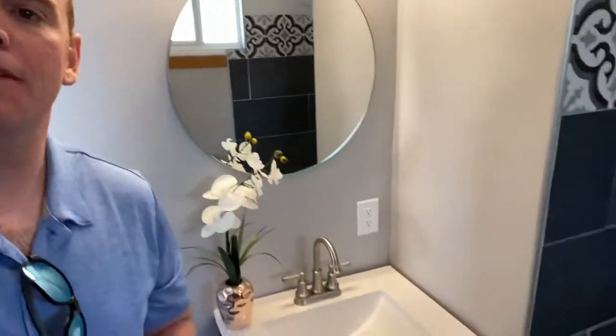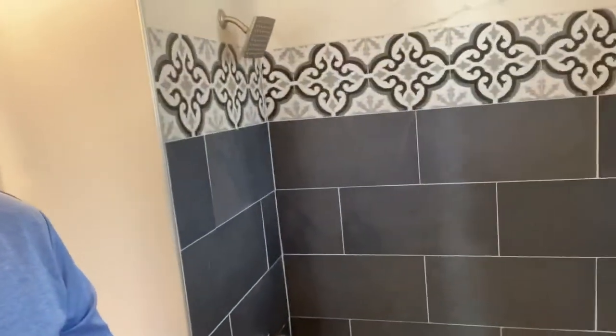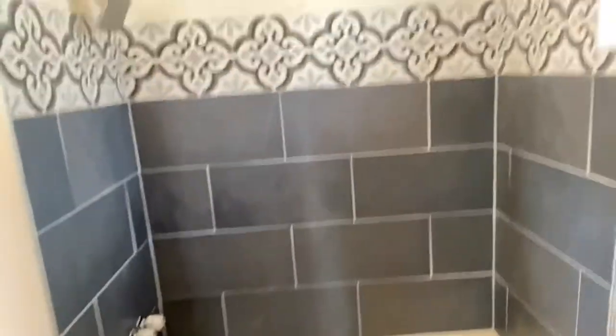We're walking into the bathroom right now — very pretty bathroom. They've got the mirror, a one-sink vanity, and this is the only bathroom in this house. There's the shower right there.